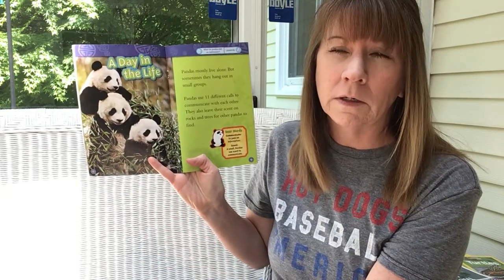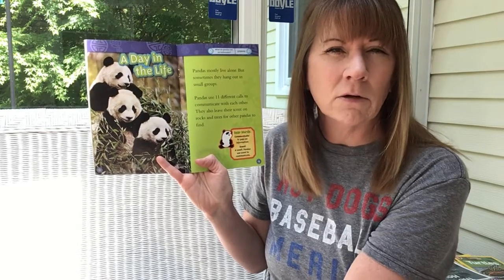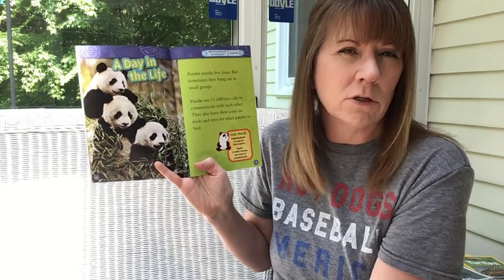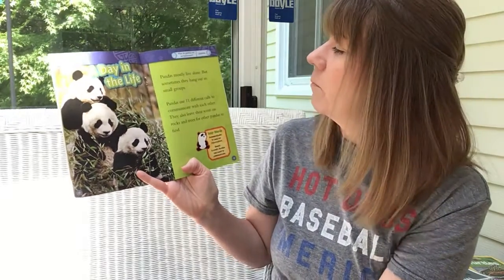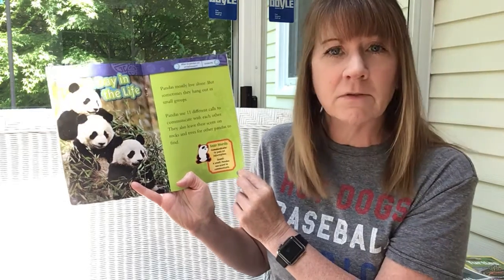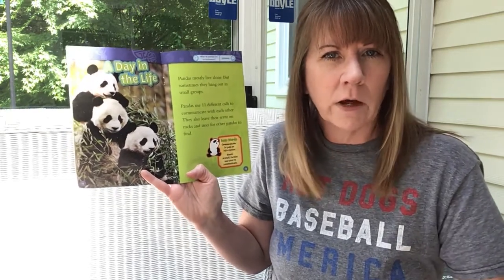Pandas mostly live alone. Do you guys remember what that word is for animals and insects that live alone? An insect, animal, or mammal that lives alone is solitary. If you're solitary, you like to be on your own — solo. If you're social, it means you like to be with others. So pandas are mostly solitary, but sometimes they hang out in small groups. Pandas use 11 different calls to communicate with each other. As a speech pathologist, I love that! They also leave their scent on rocks and trees for other pandas to find — meaning they leave their smell behind so another panda would know where that panda had been. My dog does that; lots of animals do.